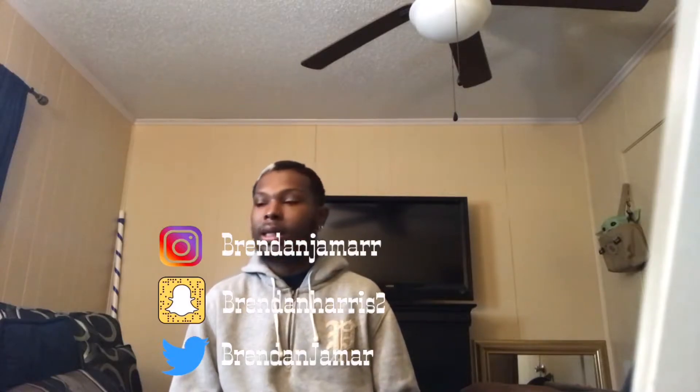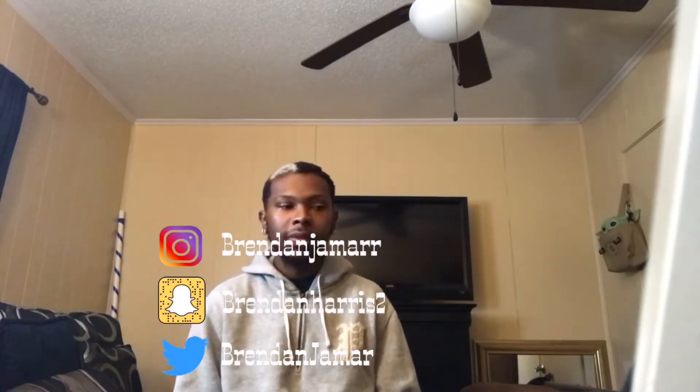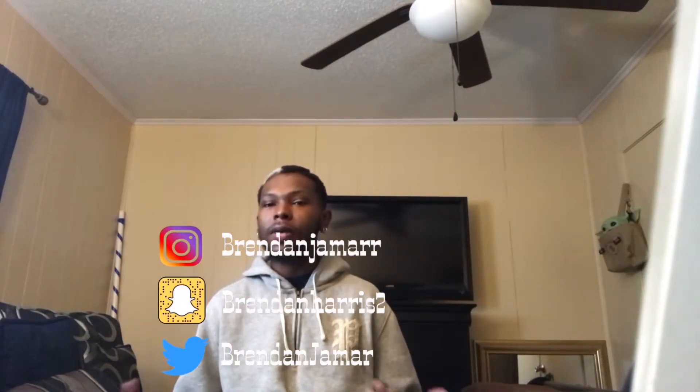What's up you guys, welcome back to my YouTube channel, it is your boy Brendan Jamar. It's been a long time, I understand people have been asking me when are you gonna drop a video — I'm dropping a video now. If you are not a subscriber, make sure you hit that subscribe button and click that bell notification icon down below to be notified whenever I drop videos.